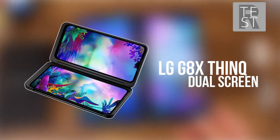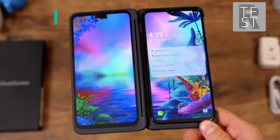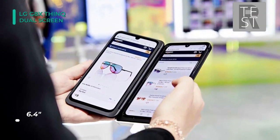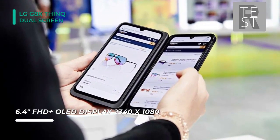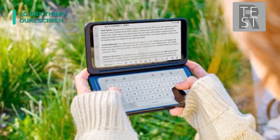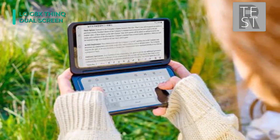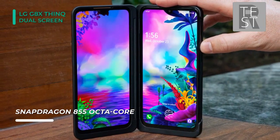Take advantage of the dual screen only when you need to with the LG G8X ThinQ Dual Screen 128GB Smartphone. The G8X features two 6.4-inch OLED displays, but the second display is installed in an included case. The G8X can be inserted for a dual-screen experience when you require it and removed when you don't. The second display lets you experience extra functionality in apps that support it, or you can use it for multitasking — for example, texting a friend on one screen while watching a video on the other.